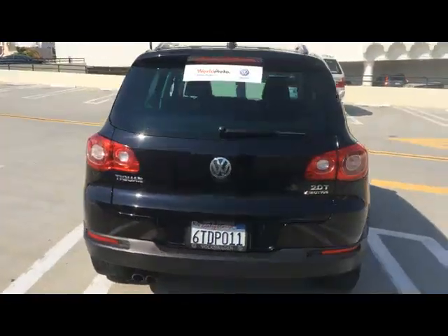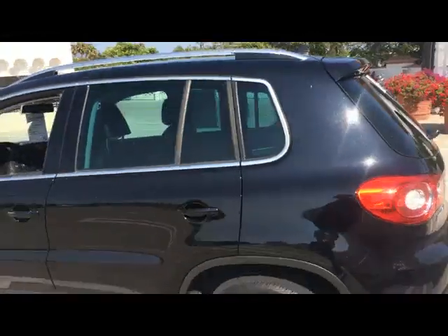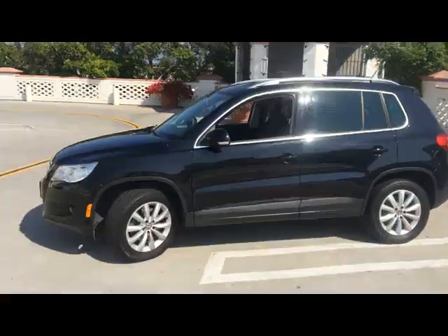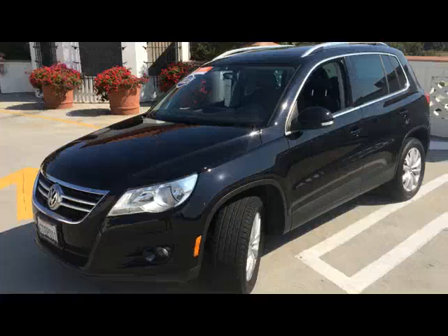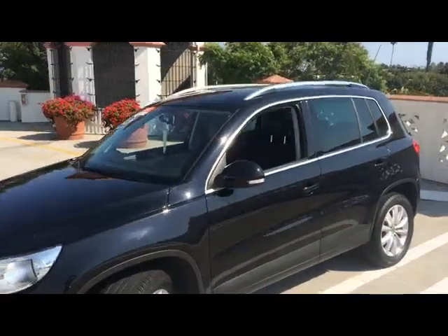This vehicle is a certified pre-owned, which means it has been inspected by our team at Santa Barbara Volkswagen. It will carry with it a 2-year or 24,000-mile warranty from the manufacturer, good at any Volkswagen dealership. It's also going to have roadside assistance for that same period.